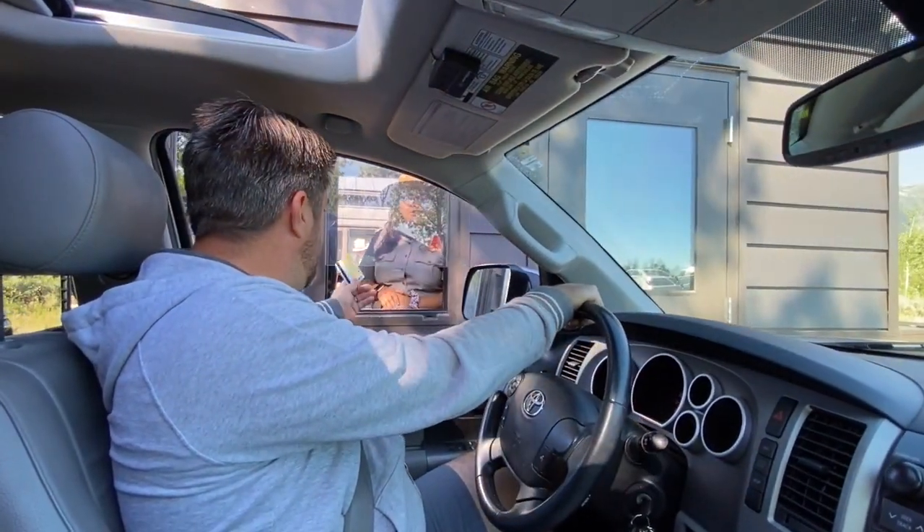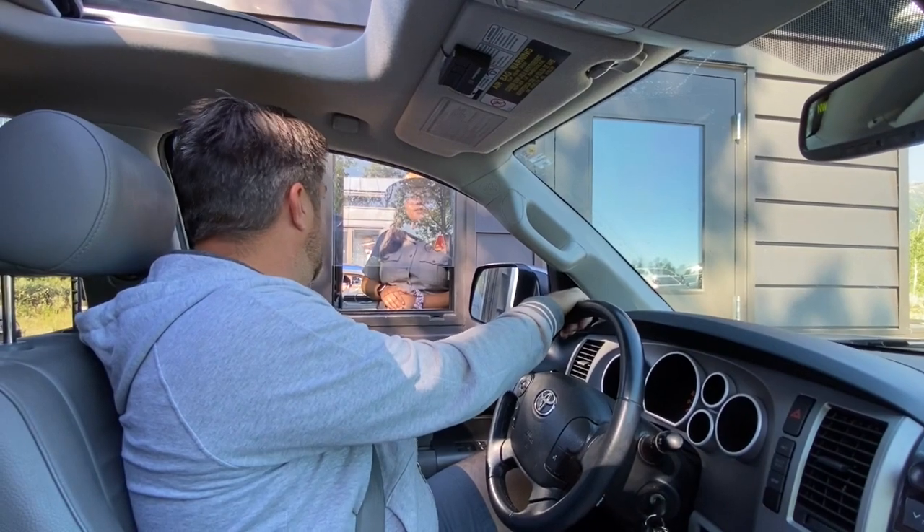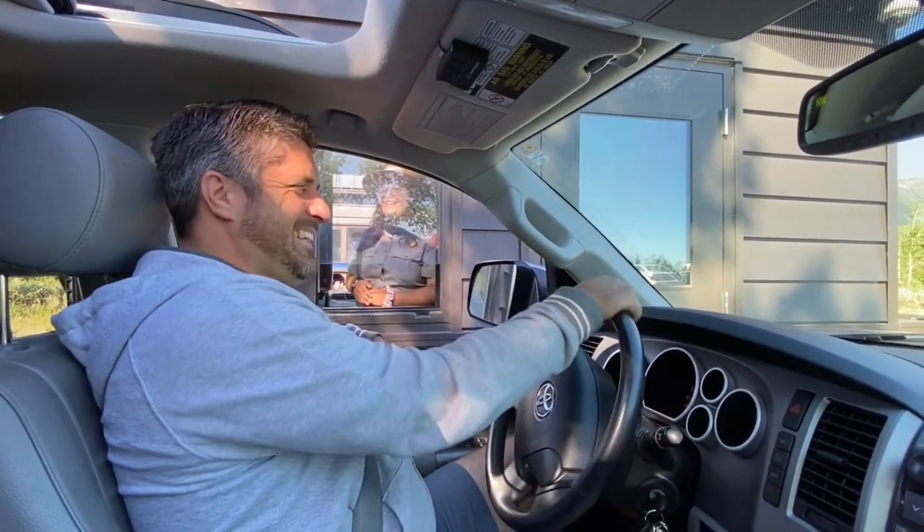Hi there. Hi. Alright, did you guys need a map or newsletter? No thanks, I know where I'm going. Okay, have a good day. See ya.